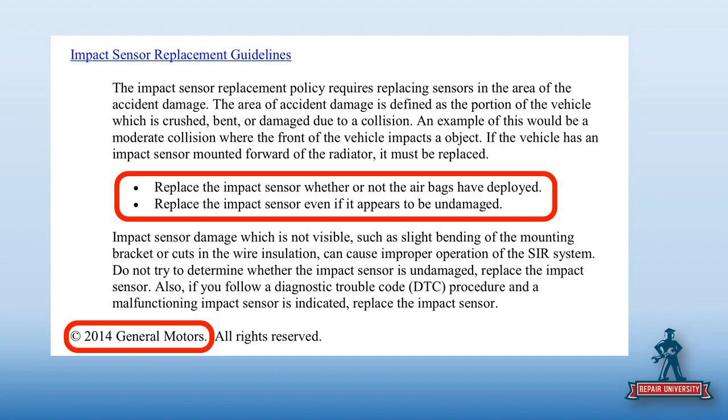They won't pay for a sensor that's undamaged — that's not what the procedure says. You have to change it. If you haven't followed this and that car goes out and gets in another accident, how many people think their airbags didn't deploy right? We do engineering analysis and read the EDR. Sometimes it just wasn't enough of a delta V, but we have come across cases where airbags weren't right.